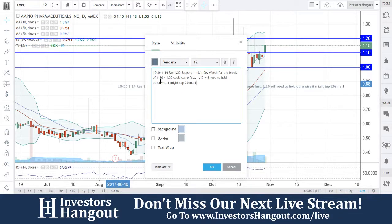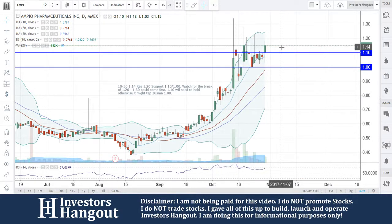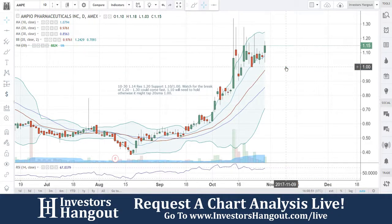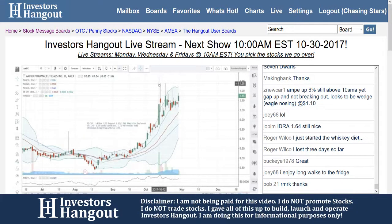The 20-day simple moving average is at $1.00. So to recap: $1.14 current price, resistance at $1.20, support at $1.10 and $1.00. Watch for the break of $1.20 — $1.30 could come quick, a lot higher and faster; we've even seen that happen intraday. $1.10 will need to hold, otherwise it might tap the 20-day simple moving average at that dollar mark.